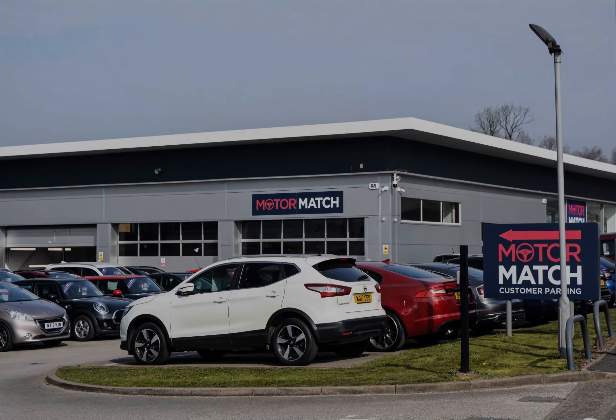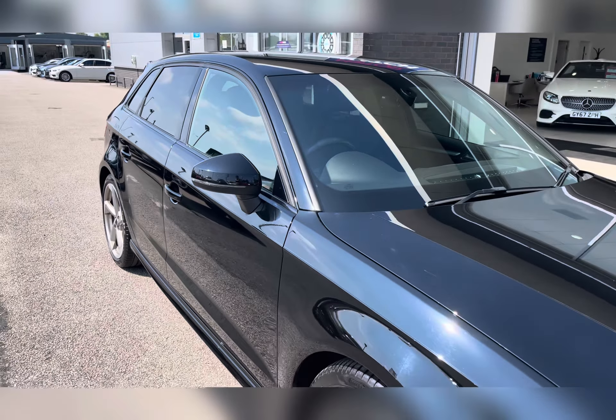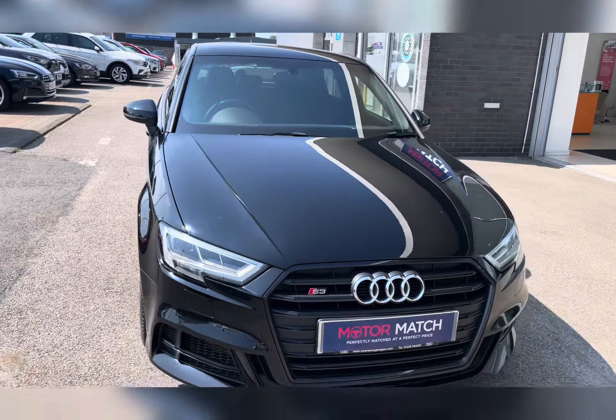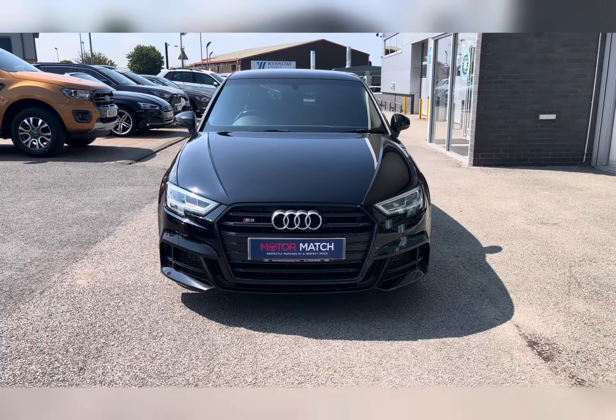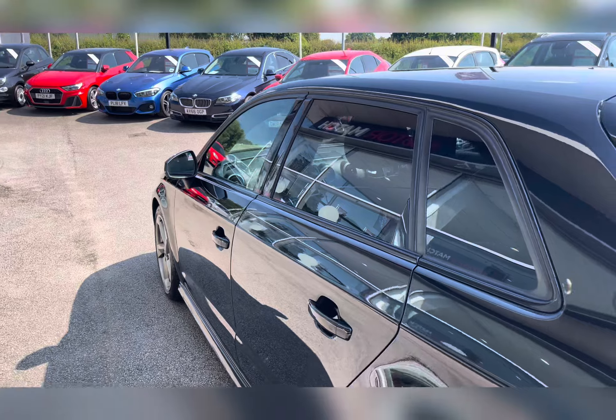Hello, my name's Lissie from Motormatch Stafford and I'll be taking you around this approved used Motormatch vehicle. Today's 360 exterior and interior tour is on this Audi S3 2.0L TFSI Black Edition Sportback S-Tronic Quattro, which is a petrol automatic.